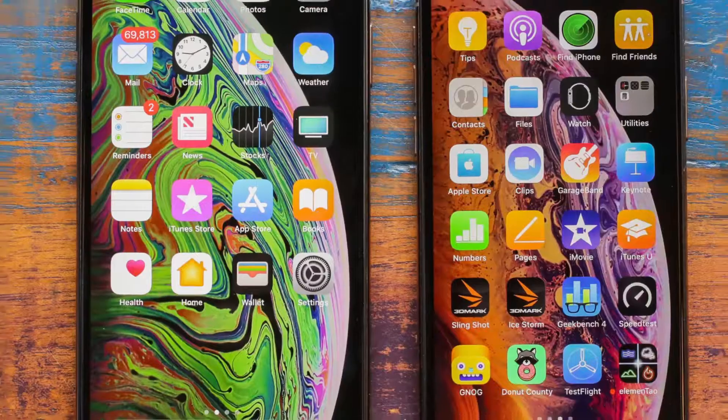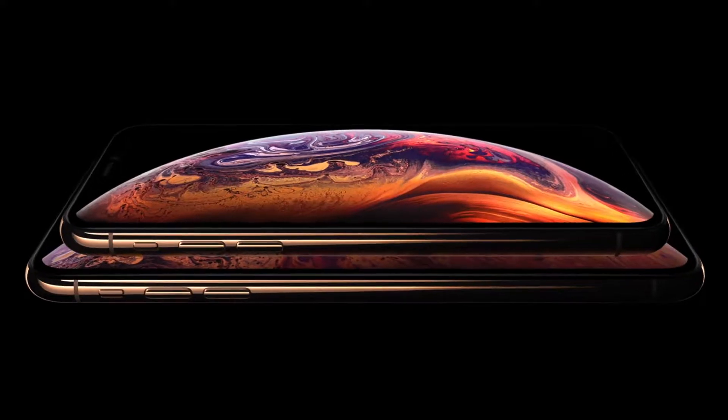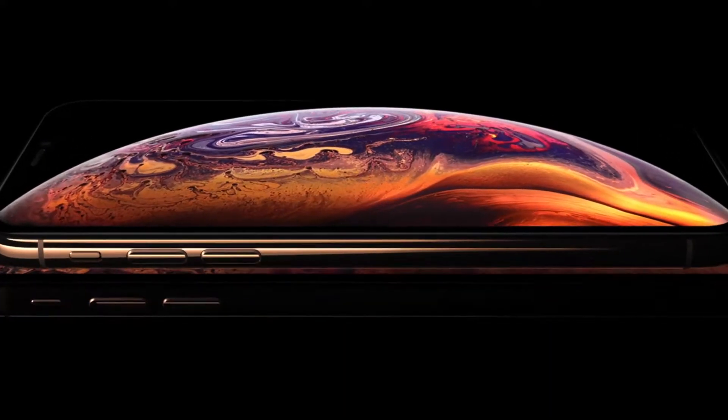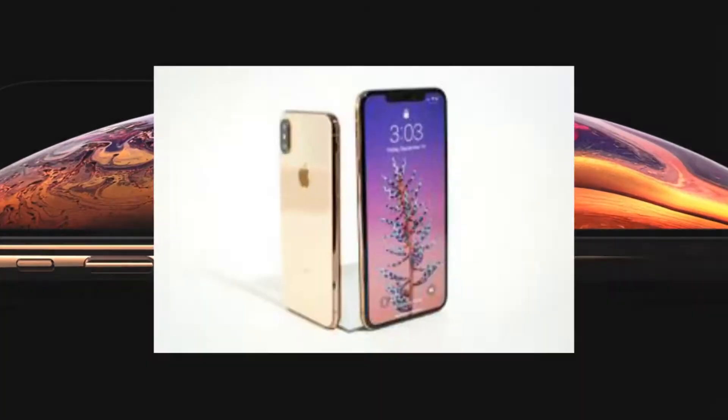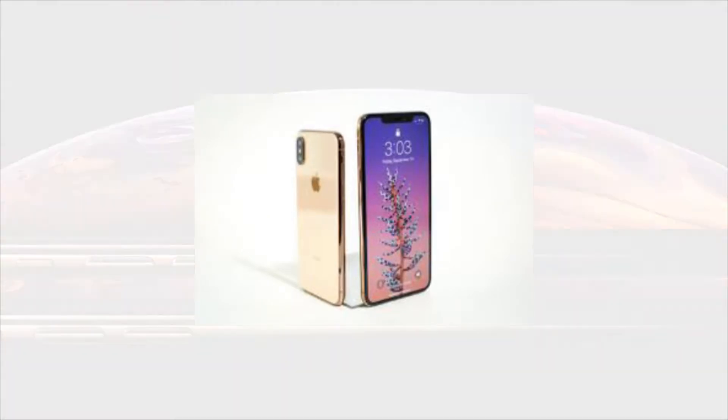Too big. Any future iPhone looking to be made bigger than this might just seem absurd. We also noticed that the new Apple iPhone XS and XS Max do not have any major additional thickness to their screens for protection.